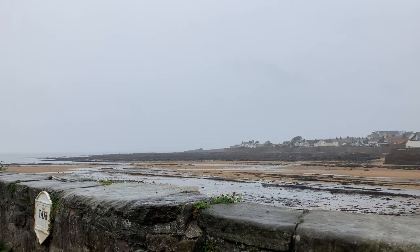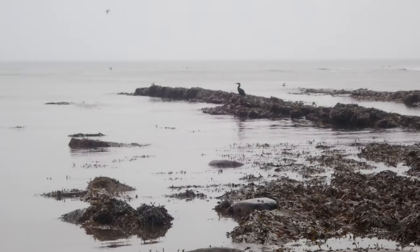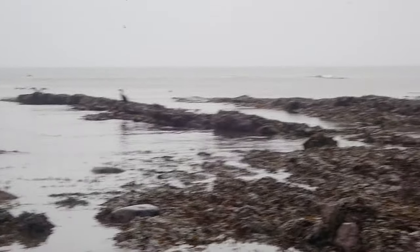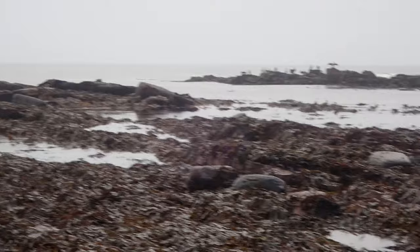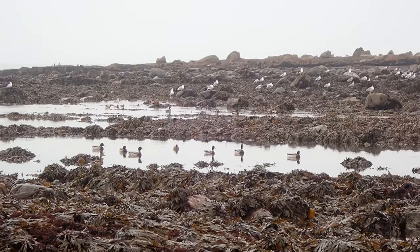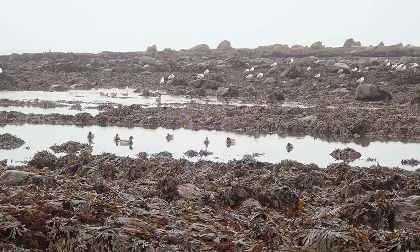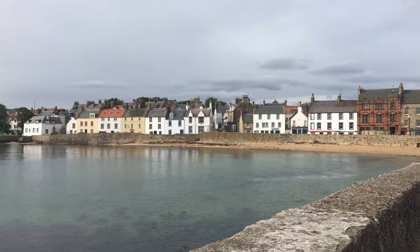Hi everyone and welcome to a very rainy Anstruther rock pooling vlog. You won't actually see me because it was chucking it down the whole time, so I'm talking over the audio later on. We're going to be doing a 20-minute rock pooling session — not because I only wanted to be in the rain for 20 minutes, but because Anstruther is quite a rare beach.